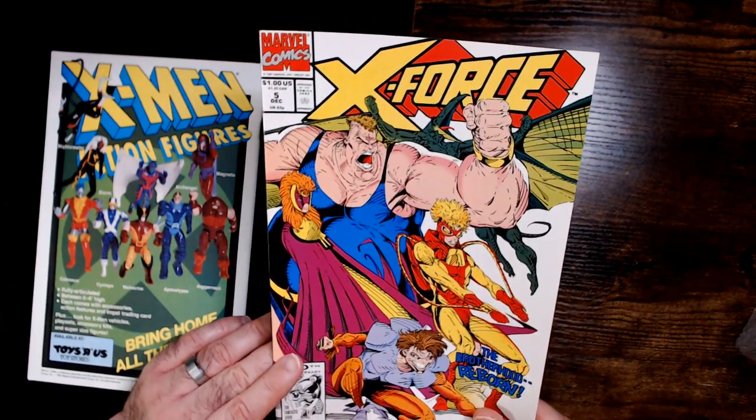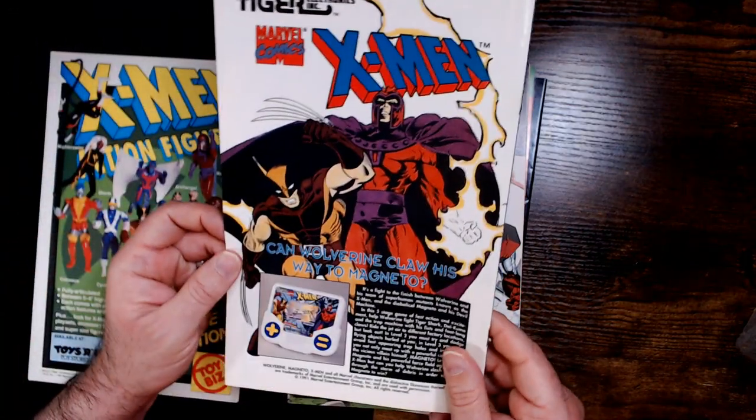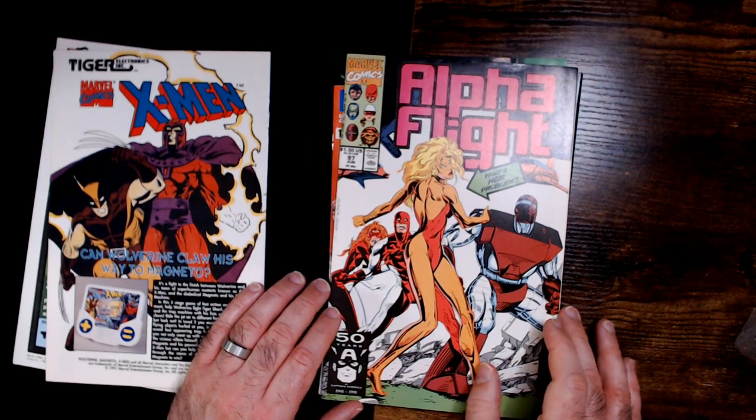Oh, there it is. There's your X-Men Tiger game down there. Alpha Flight — but I don't think I've had this one. That's her, if I remember correctly.